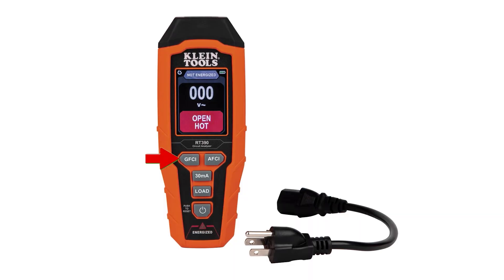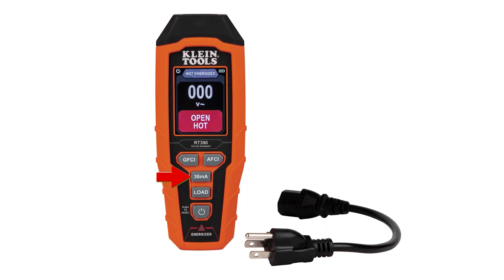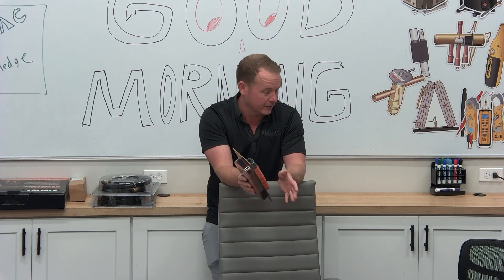If you look on them, they have GFCI and they have AFCI. And then they have 30 milliamps, and then they have a load button. So all I'm going to do is just talk through each one of these buttons because they're all kind of cool.